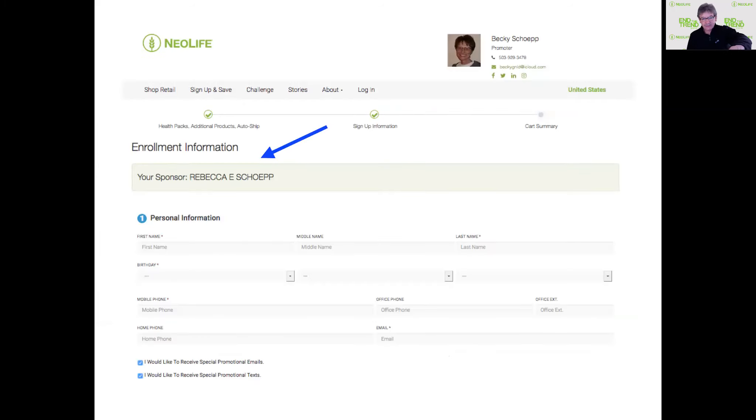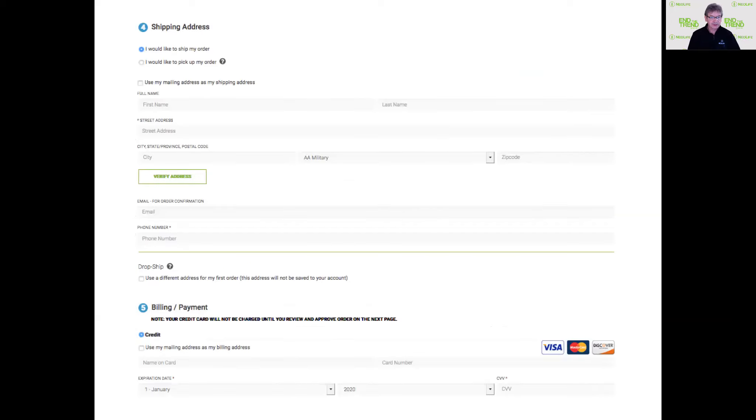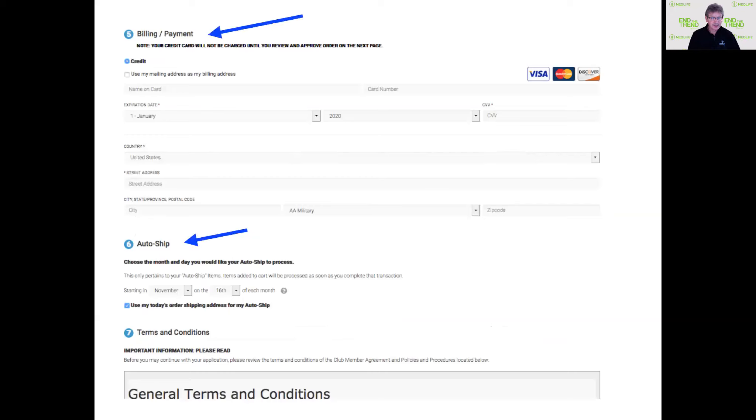Now you're on the sign-up information page. You can see we're listed as the sponsor. You need to put your information in. The next page requires account information — you pick a webpage name, a username and password. It'll tell you if your webpage name has already been used. Most people just use their own name. Then you fill in your mailing address and shipping address — typically the same. Finally, put in your billing information with a card and you're ready to go.